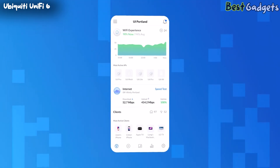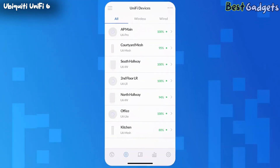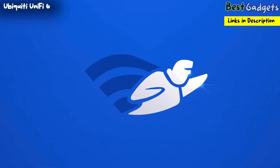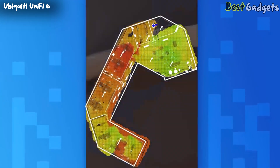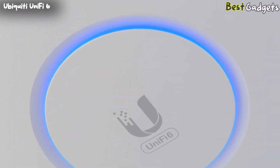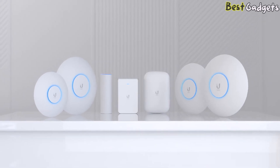With the UniFi Network app, U6 APs are automatically detected and quickly added to your deployment. Plan out and visualize the perfect UniFi 6 deployment with the UniFi Design Center. And with the Signal Mapper feature for Wi-Fi mapping, you can quickly create a signal map of your entire space, making it easier than ever to spot Wi-Fi dead zones. No matter the location or environment, U6 access points offer a fully scalable and customizable solution for your deployment.